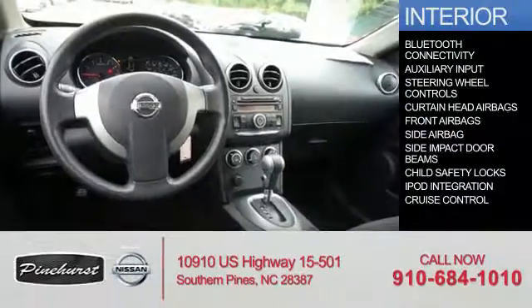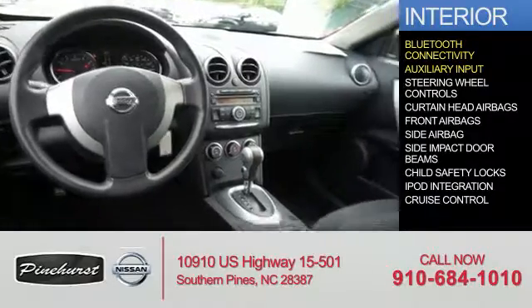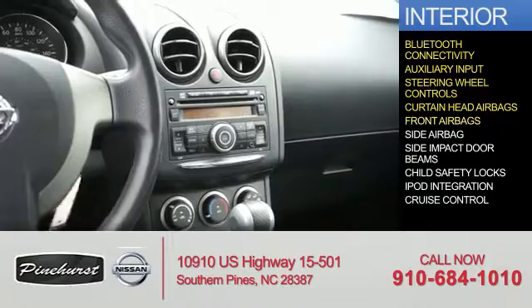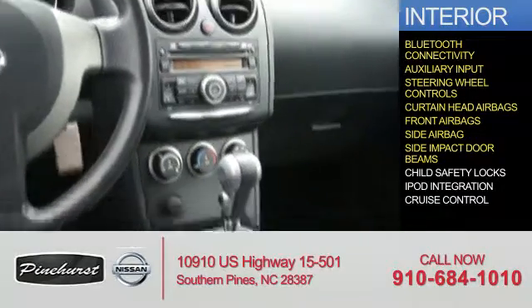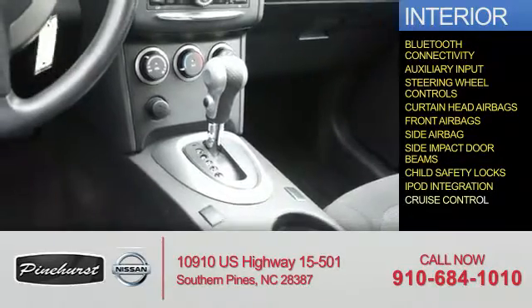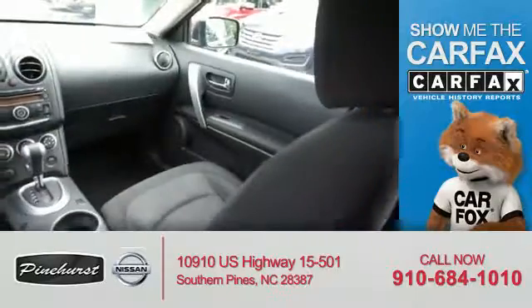Inside you'll find Bluetooth connectivity, an auxiliary input, steering wheel controls, curtain head airbags, front airbags, side airbags, side impact door beams, child safety locks, iPod integration, and cruise control. Rest easy knowing this vehicle comes with a Carfax vehicle history report.